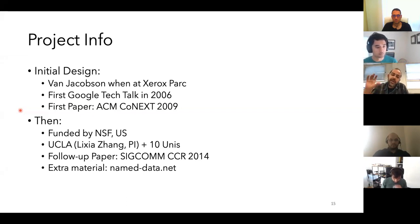At that point it was mainly a project running within Xerox PARC. The project was then renamed and moved to a bunch of academic universities in the US, initially funded by the NSF and led by UCLA with Lixia Zhang as PI. They have a follow-up paper in ACM Computer Communication Review in 2014. The website has a really big collection of material — papers, presentations, videos, tutorials. This is a very active project, still going, with an active testbed that people use to experiment.